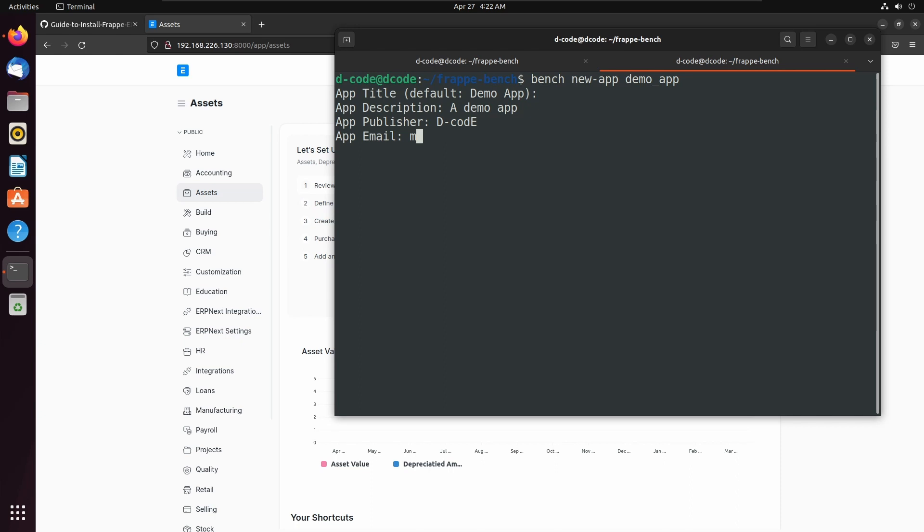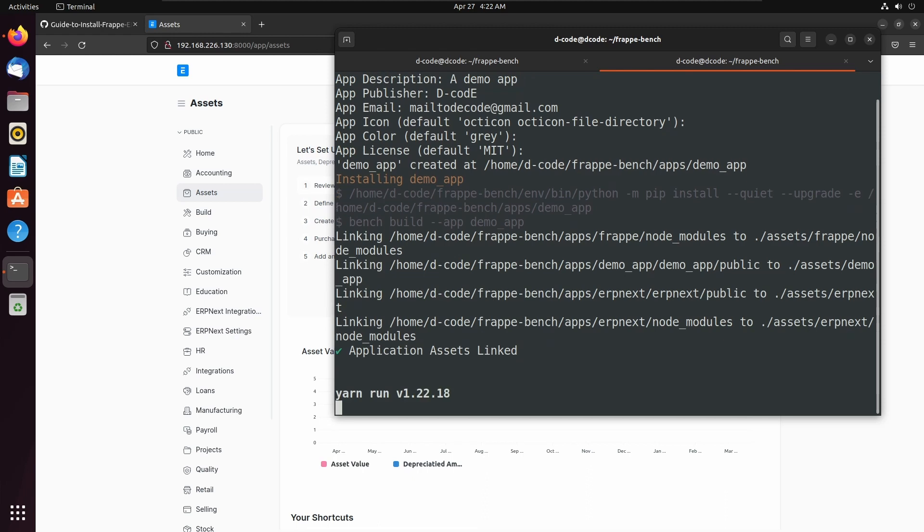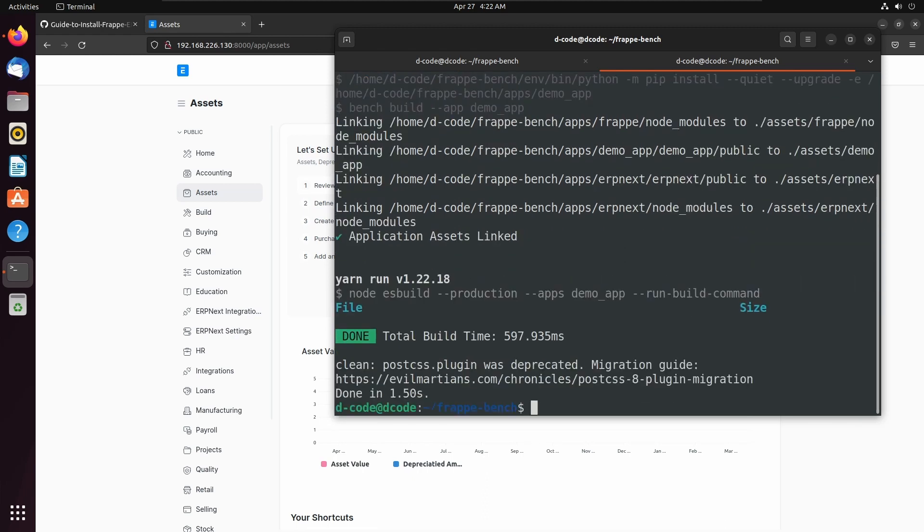Then email: mail to decody at gmail.com. Icon: default. Color: default. License: MIT license. Now our app is created. Let's install this app into our site using bench install-app then demo-app.